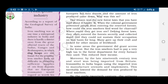In some areas, the government did grant access to the forest, but the iron smelters had to pay a very high tax to the forest department for every furnace they used, which reduced their income. Moreover, by the late 19th century, iron and steel was being imported from Britain. Iron smiths in India began using the imported iron to manufacture utensils and implements, which inevitably lowered the demand for iron produced by local smelters. By the early 20th century, the artisans producing iron and steel faced new competition.